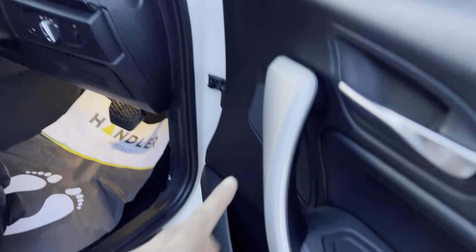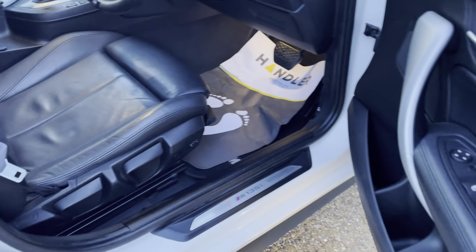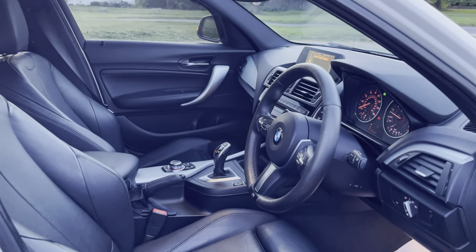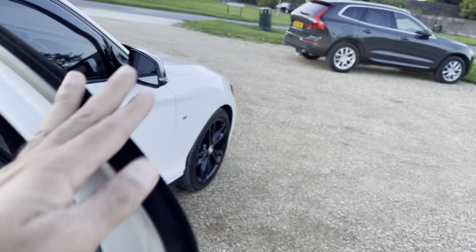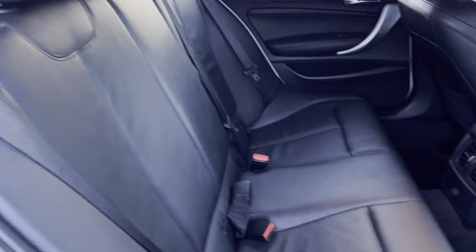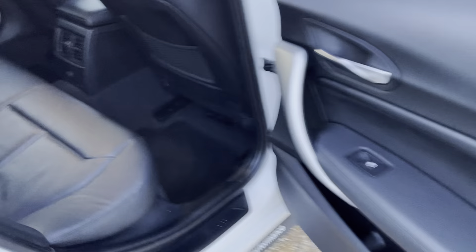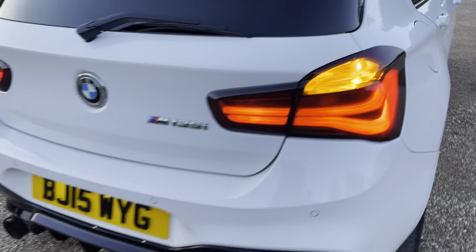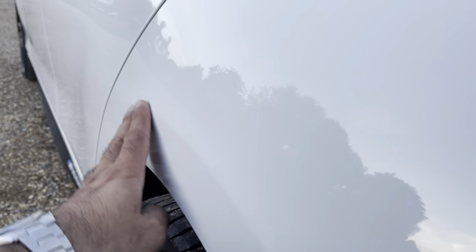A few scratches on the aluminum trimming on the doors, which I think is quite vulnerable in these cars because it gets scratched very quickly. The back seats are quite newish, not used much. Clean car from outside — there are a couple of supermarket dings here, very minor.